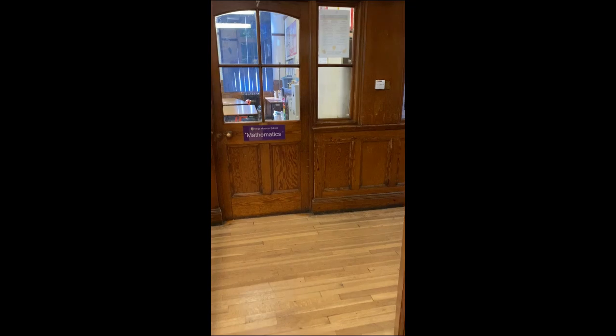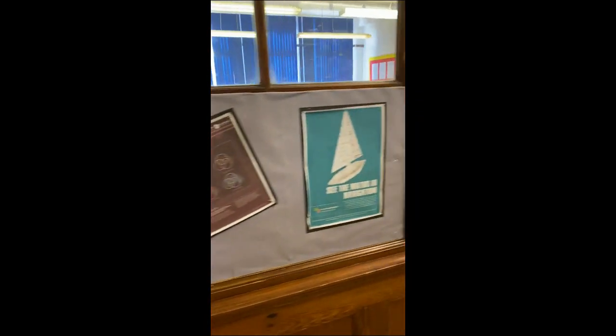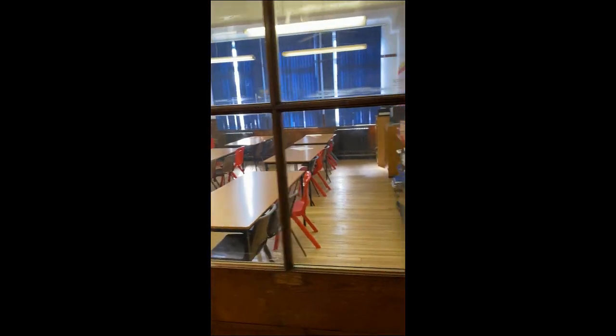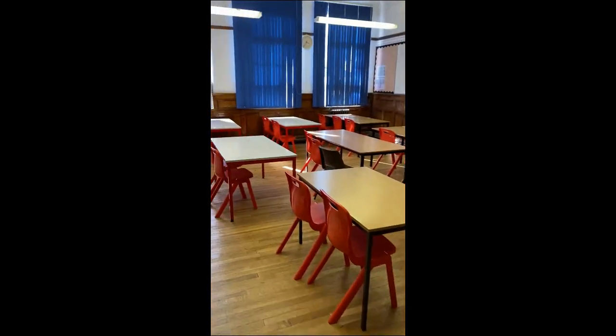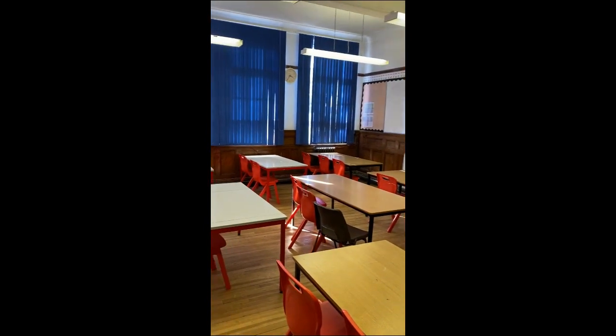Coming out of the library you can see we have our maths rooms — we have three mathematics rooms. This one is for Mr Fairchild, and as you come down here you'll see that this is Mr Crothers's room. I'll take you into Mr Hopkins's room — he's head of maths and runs the faculty, and this is where he is based. You can see the type of classroom that our maths pupils will be in.